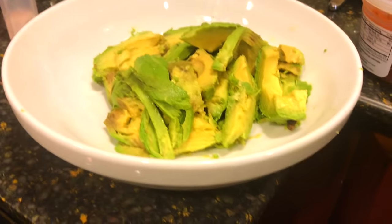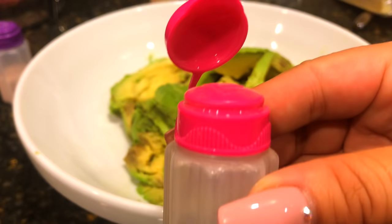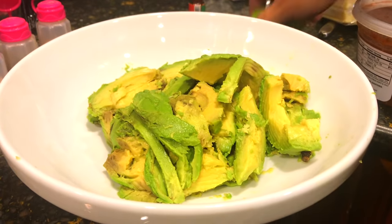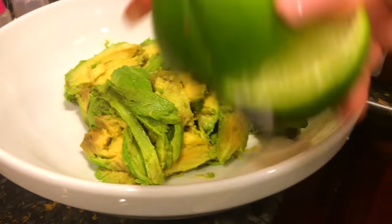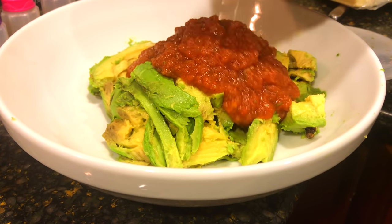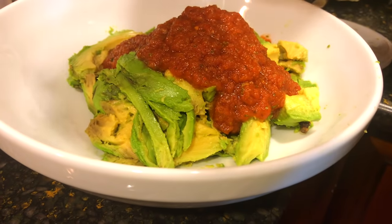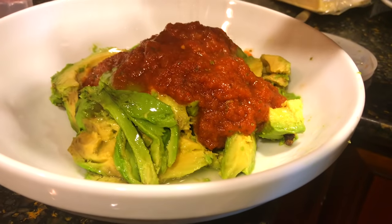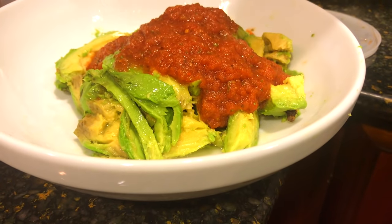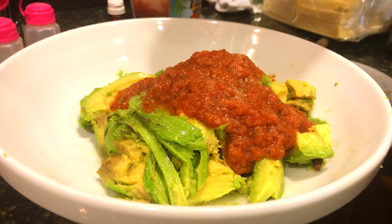Next up we are doing guacamole, but this is not traditional — just super easy. There are no fresh ingredients besides the avocado. We're using my basic staples: salt, pepper, garlic powder, but we are adding Tajín, which I feel like sets it off. Of course you need lime, and the easy part — we're going to use salsa instead of all the fresh ingredients like cilantro, onion, tomato, and garlic. You put a generous amount in there. This is another recipe where you don't have to measure anything — if you want more lime, add more lime. So squeeze the lime, put the salsa, then add all of the seasonings — salt, pepper, garlic powder, and the Tajín.